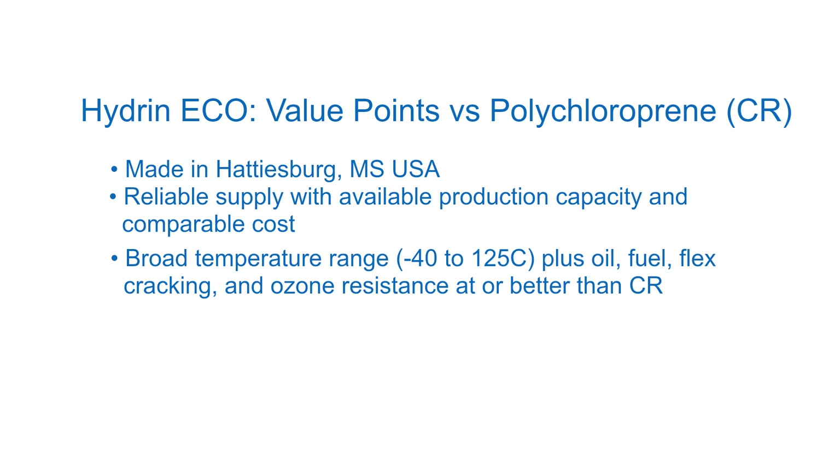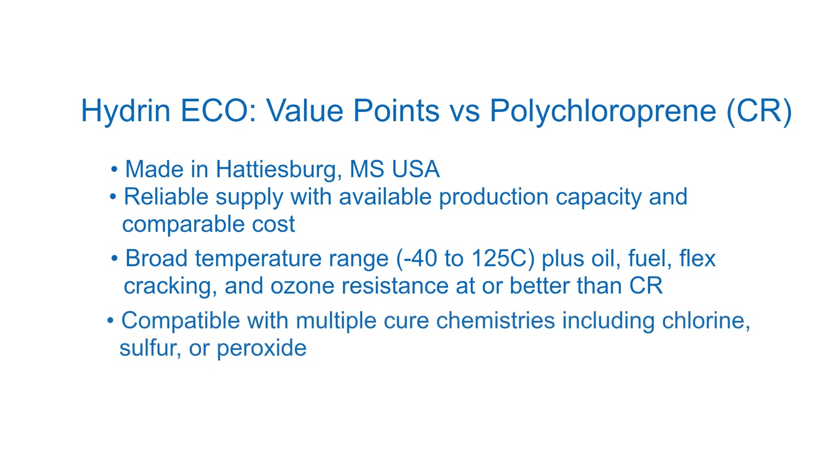Hydrin elastomers can be vulcanized through several cure chemistries, including chlorine, sulfur, or peroxide, depending on the requirements of your application, such as dynamic flex life or low-compression set.